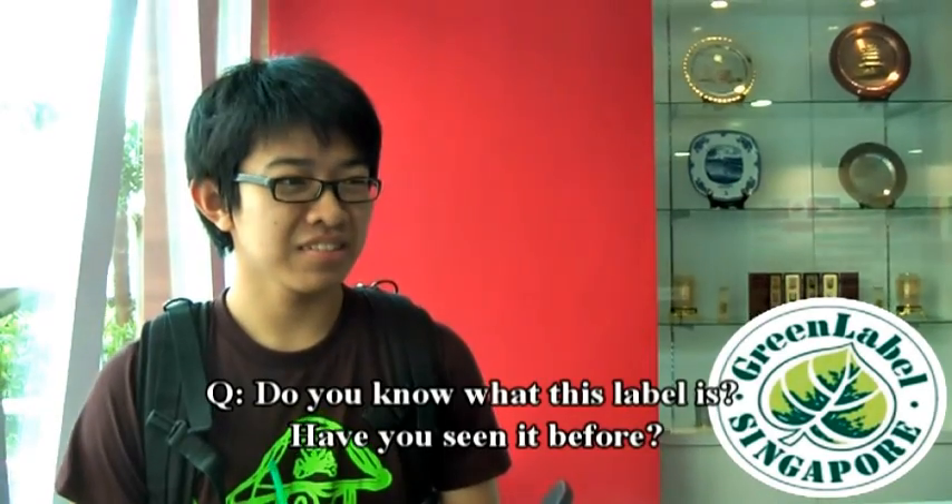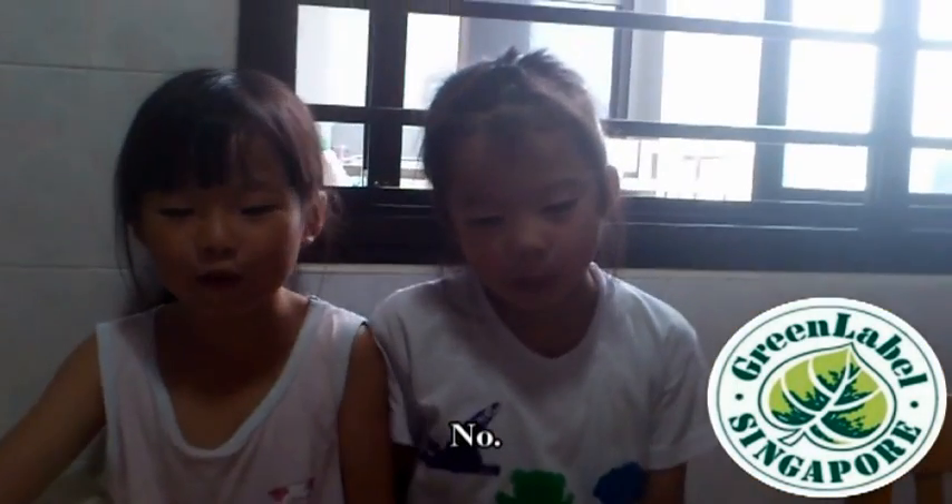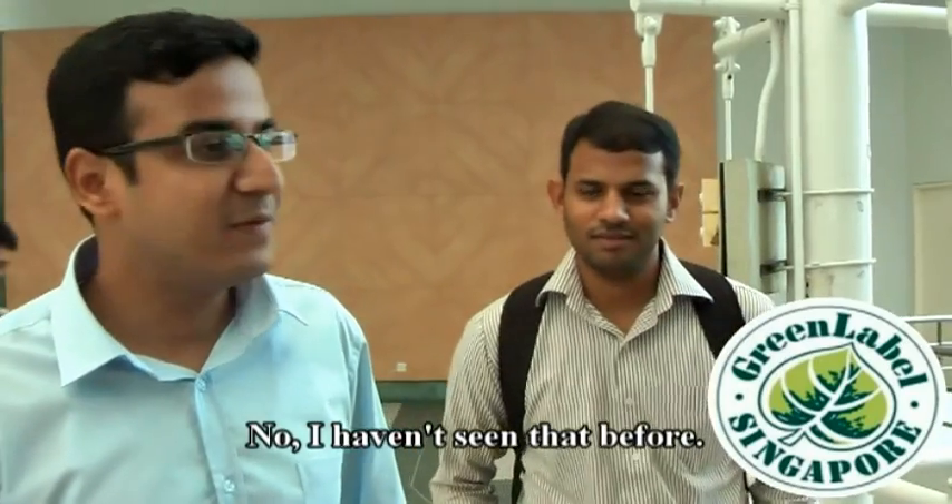Do you know what this label is about? Have you seen it before? Yeah, I've seen it before. No. No. No, I haven't seen that before.